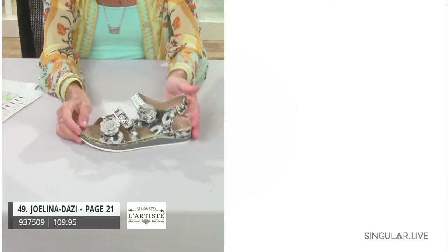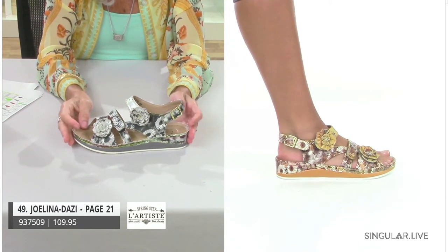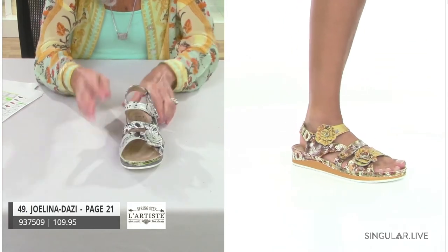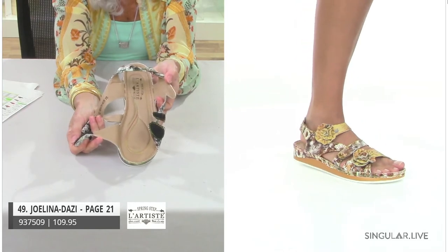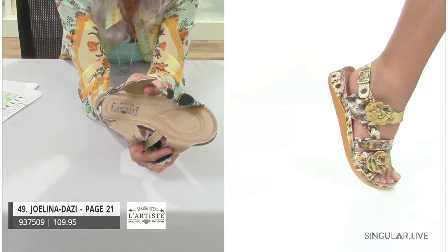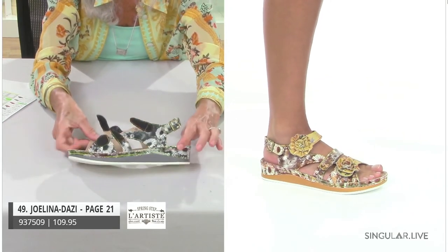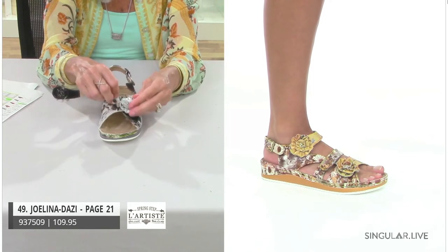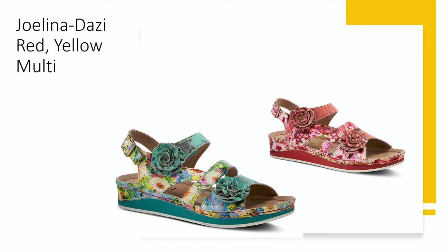We had Joalina, and we added a new print so we're calling her Joalina Daisy. We have four colors: the gray multi and yellow multi on Jenny's foot, plus red and turquoise shown in images. Joalina's been a great style — it's a three hook-and-loop adjustability style. We even have signature rainbow ombre stitching you can see all around the outside, not only on the outsole but also on the insole — it really makes the outsoles pop. I really love the turquoise, everything about her.